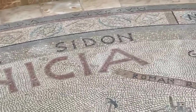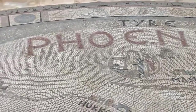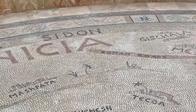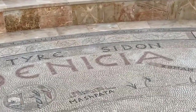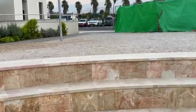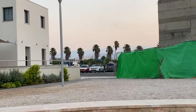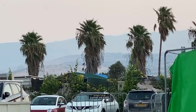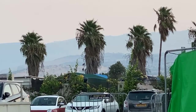Tyre and Sidon — these are written there over Phoenicia, the Phoenician area, so this was in southern Lebanon. It's actually not very far north of the border in Israel. If you look out here, you can see the palm trees in our neighbor's property, and behind the palm trees you're going to see the mountains. When you're on top of those mountains, you're looking into Lebanon to the north — that's not very far away.